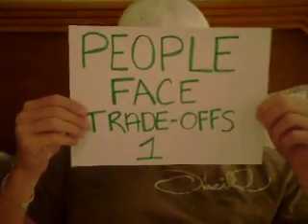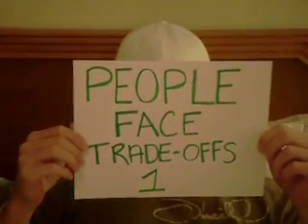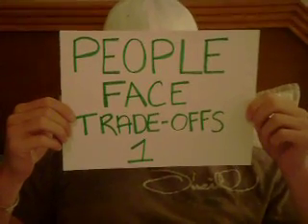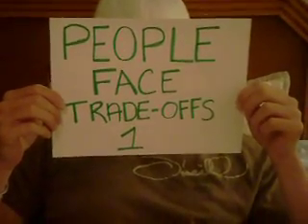Principle number one: people face trade-offs. An example of this is that I have an economics and a history test tomorrow. If I study all night for economics, I'm trading my time that I could be studying history for economics.